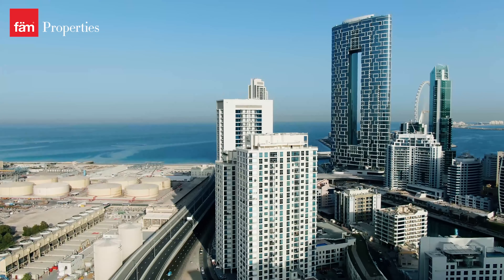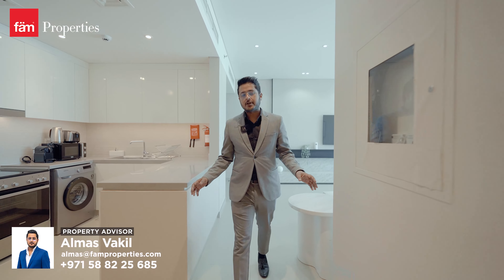This is the ultra luxurious living area with a beautiful fully fitted kitchen. Let's go check out the bedroom.